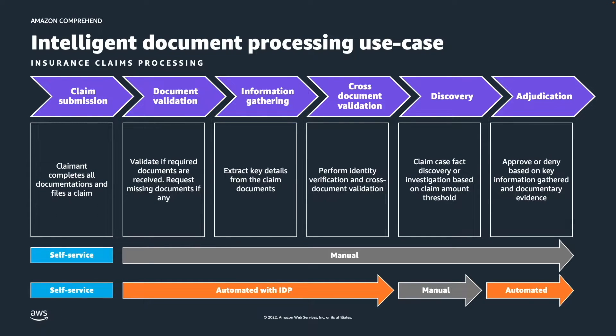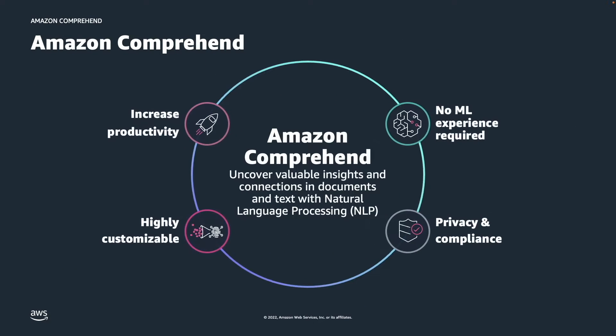With Intelligent Document Processing, a bulk of these document processing steps can be automated with minimal human intervention and faster turnaround times, speeding up the overall insurance adjudication process. Using Amazon Comprehend, you can increase productivity by quickly and accurately processing and extracting insights from a variety of document types. You can highly customize your solutions by categorizing documents and extracting data specific to your business domain. You can automate your document processing pipeline and manage machine learning models at scale with no prior machine learning expertise. You can also discover and protect personally identifiable information, or PII, in your documents to help meet privacy and compliance requirements.